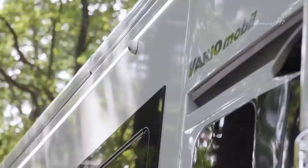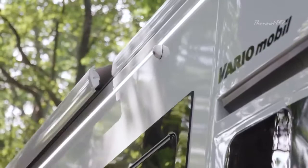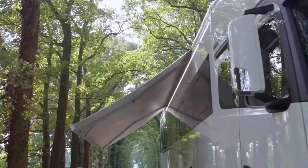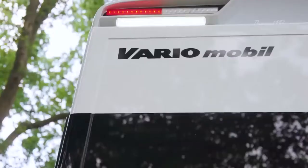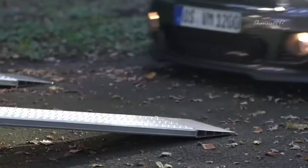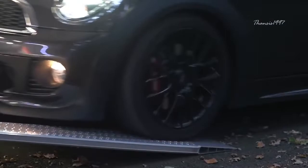Created by German company Vario Mobile, this luxurious beauty is powered by a 523 horsepower 6-cylinder turbo engine. It comes equipped with a unique hydraulic ramp where you can slide in or out your desirable car.